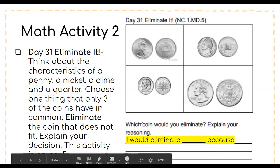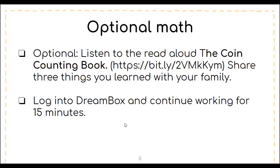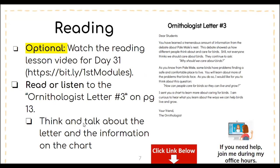For optional math activities, there is a read-aloud of the Coin Counting Book — this link will be shared with this video and in the Dojo message your teacher sends out. You can also go on DreamBox or Ingenuity for some technology time for 15 minutes. If there are any questions about any of these math activities, please use your teacher's office hours.